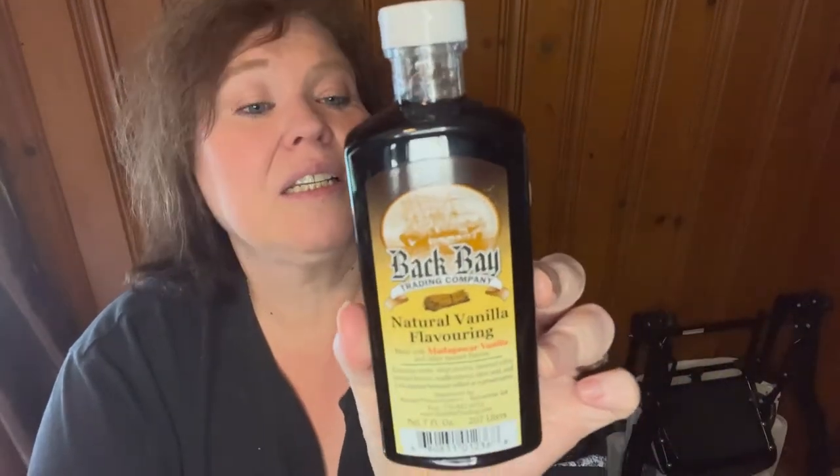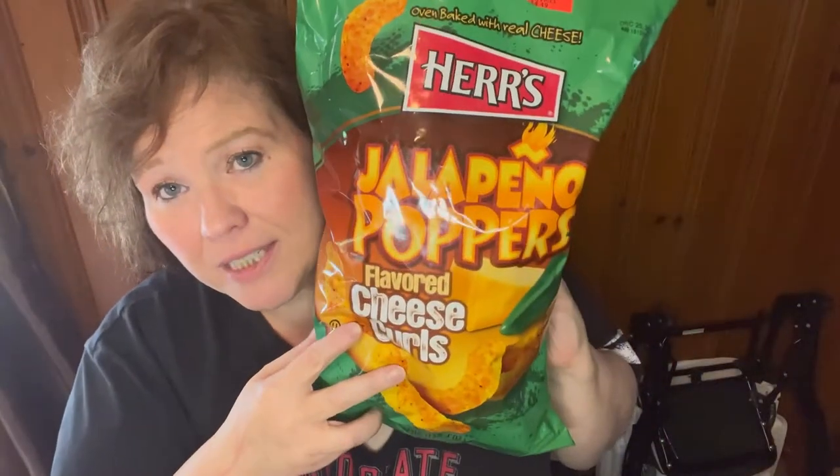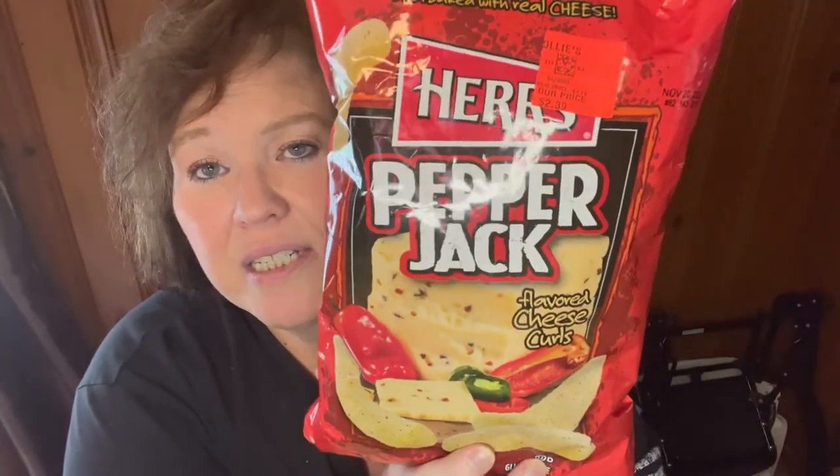I love corn nuts and they had a big bag for $3.99 — roasted and salted. I got some natural vanilla flavoring, $2.99 for a seven-ounce bottle. Mike loves the jalapeño popper cheese-flavored puffs — a big 17-ounce bag for $4.49, so he got those. Then we saw pepper jack puffs, which we're going to try — five and a half ounces for $2.39.